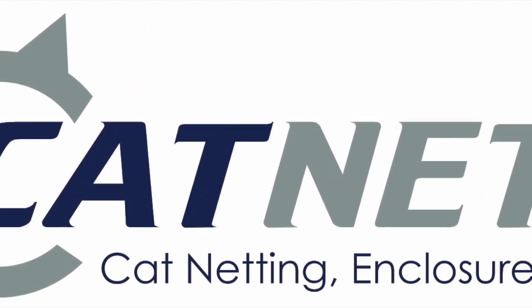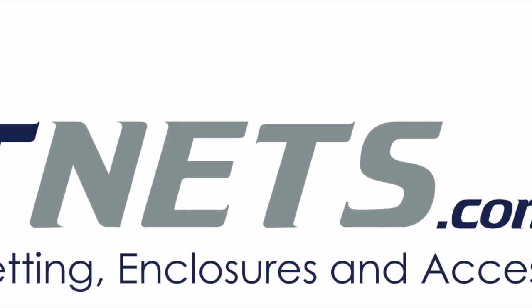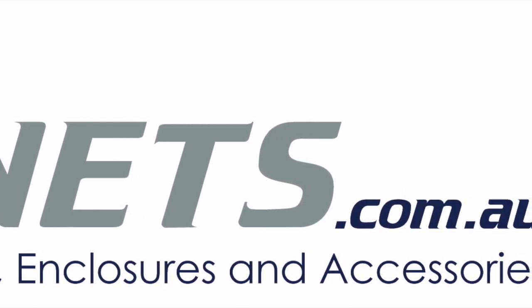Hi and welcome to Catnets, the leading supplier of cat enclosure netting and accessories for DIY and professional installers.